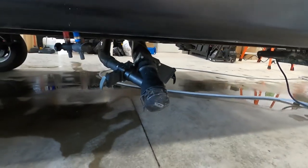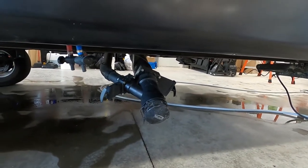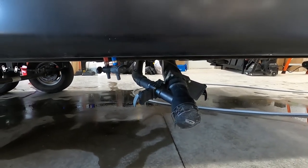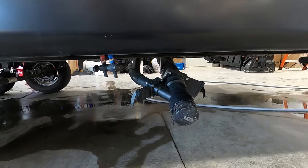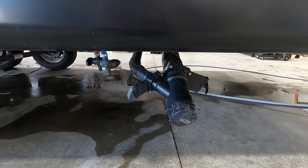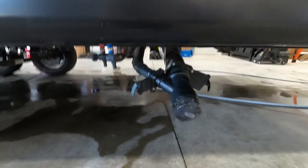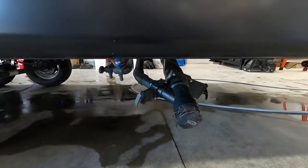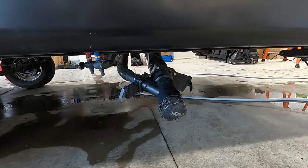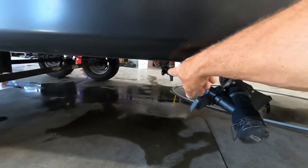Pull the black handle — it's going to be all sewer water. When that black handle is no longer draining, close that up and pull your gray handle. The gray handle is going to be cleaner water from your sink and showers. While that's draining, go ahead and pull your low point drains.